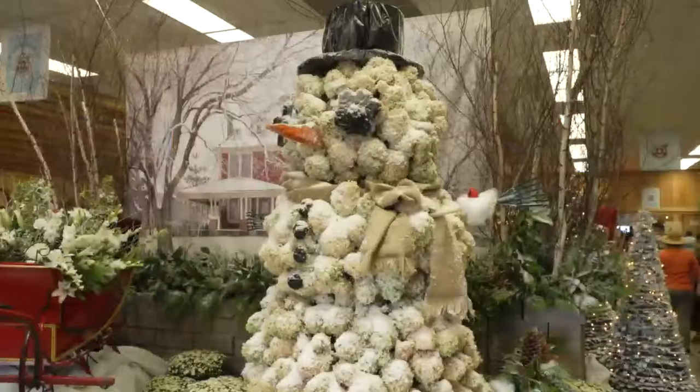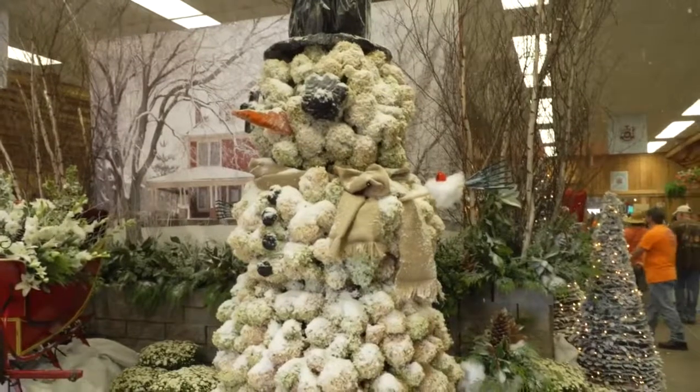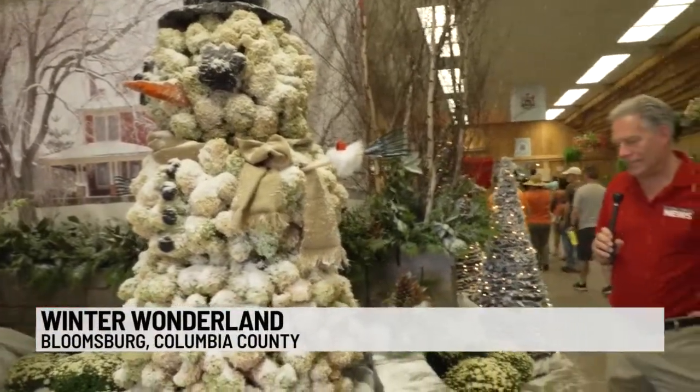The Bloomsburg Fair is giving visitors a chance to at least kind of feel like it's winter. I got a chance to check out a special display that included a snowman made of flowers and a melting ice fountain, all underneath a light snow shower. On one of the hottest days of September and the last day of summer, we're talking about a winter wonderland.